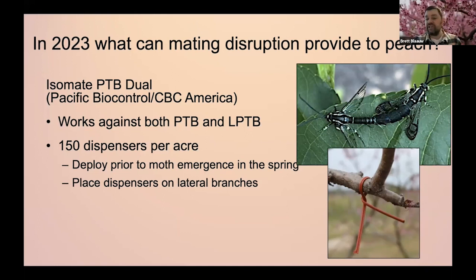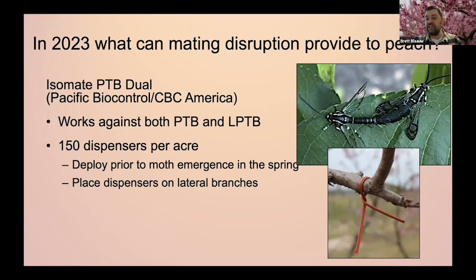Deploy these prior to moth emergence in the spring — usually just prior to bloom. Put those out and they work all season long. Place them on the lateral branches about mid-height in the canopy — about eye level. You put those out once that season and it works all season long. You don't have to worry about reapplying them multiple times. However, they only work one season, so you have to come back each season to apply those. But it is season-long efficacy.